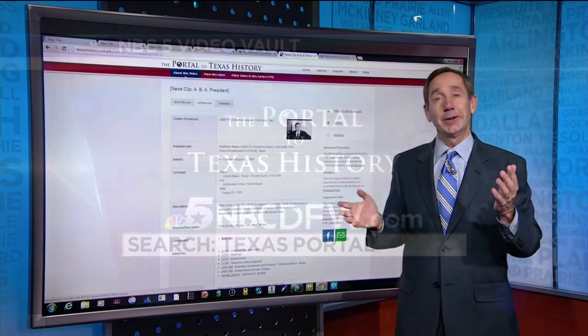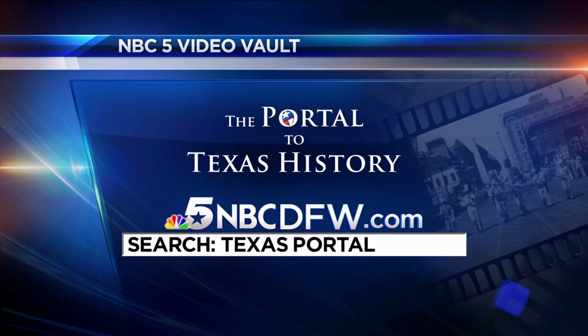How do you get to all this? Simple — you go to NBCDFW.com and search Texas Portal. We talked a little bit about how valuable this is. This is a fantastic resource, a resource second to none in the history of Texas.